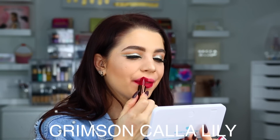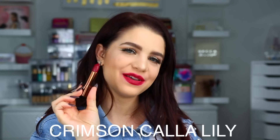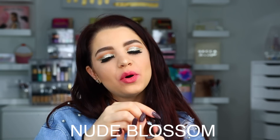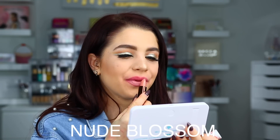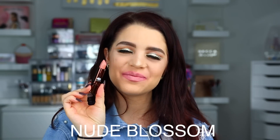Next up we have Crimson Calla Lily. Here is Crimson Calla Lily on the lips. Up next we have Velvet Vine. Here is the shade Velvet Vine on the lips. And then the last one of the Blooming Bold lipsticks is Nude Blossom. Here is Nude Blossom on the lips.